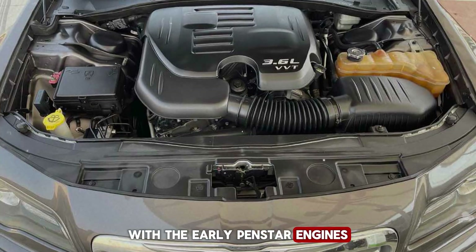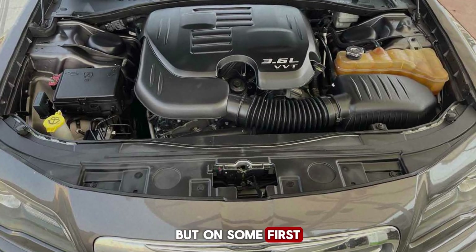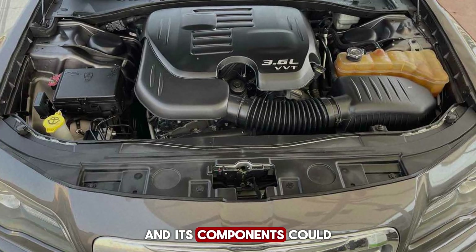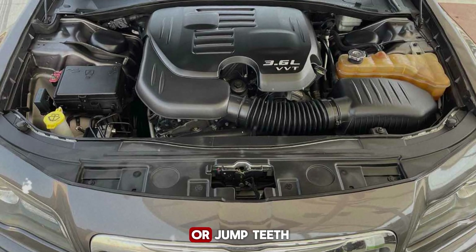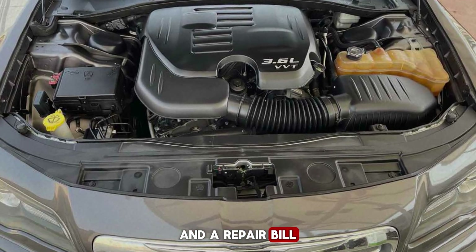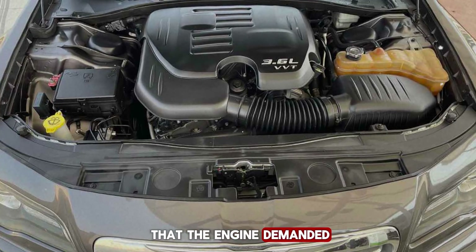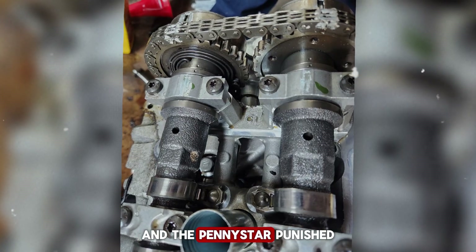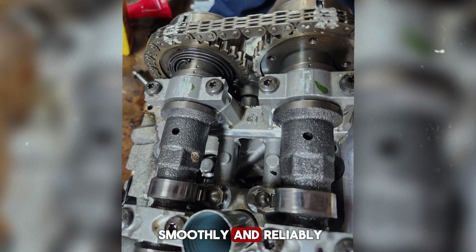One of the biggest mechanical concerns with the early Pentastar engines was the timing chain system. In theory, timing chains are supposed to last the entire life of an engine, but on some first-generation Pentastars that promise didn't always hold up. If owners weren't disciplined about regular oil changes, the chain and its components could start showing problems. Tensioners occasionally failed, guides wore prematurely, and in severe cases the chain could stretch or jump teeth. The result was often catastrophic — bent valves, major internal damage, and repair bills easily reaching into the thousands. Mechanics started calling it a punishment engine: smooth and reliable with proper care, but completely unforgiving if neglected.